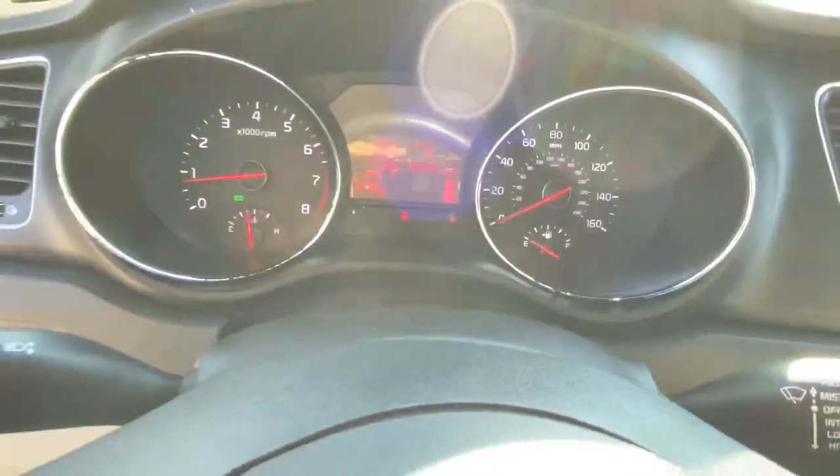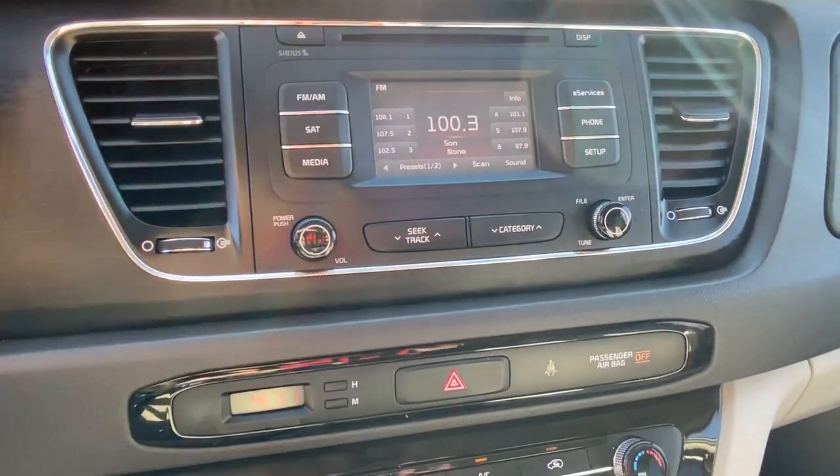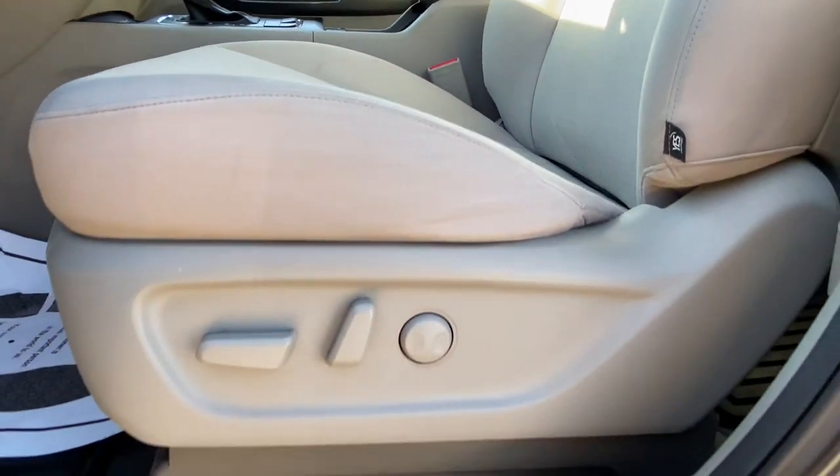Keyless entry, third row seat, V6 cylinder engine, satellite radio, backup camera, iPod and MP3 input, electronic stability control, alarm, aluminum wheels, and Bluetooth.